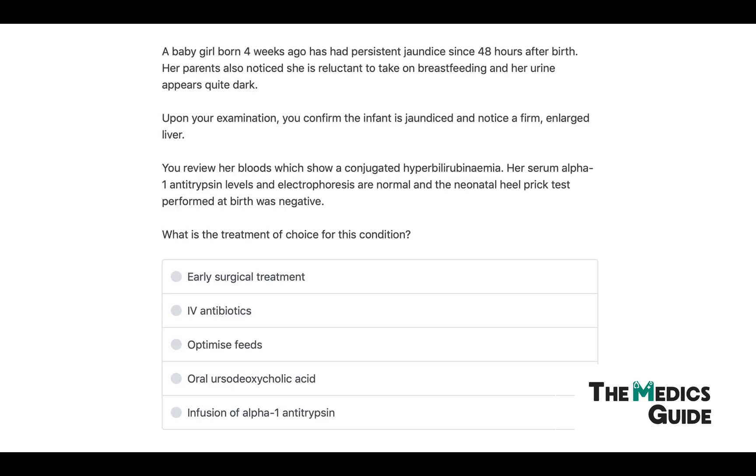For our first question: a baby girl born four weeks ago has had persistent jaundice since 48 hours after birth. Her parents notice she is reluctant to breastfeed and her urine appears quite dark. On examination you confirm the infant is jaundiced and notice a firm and large liver. Her bloods show conjugated hyperbilirubinemia; serum alpha-1 antitrypsin levels and electrophoresis are normal, and the neonatal heel prick test performed at birth was negative. What is the treatment of choice?